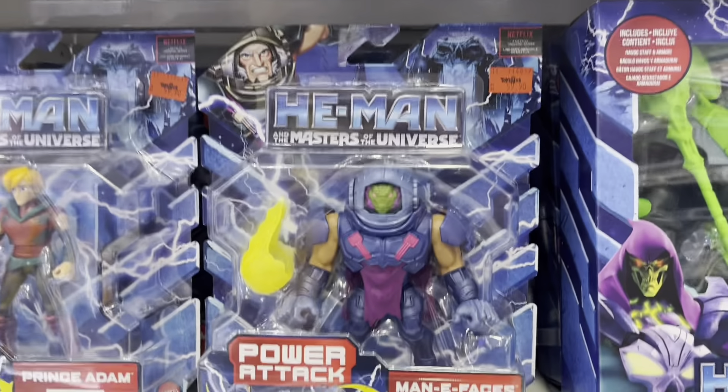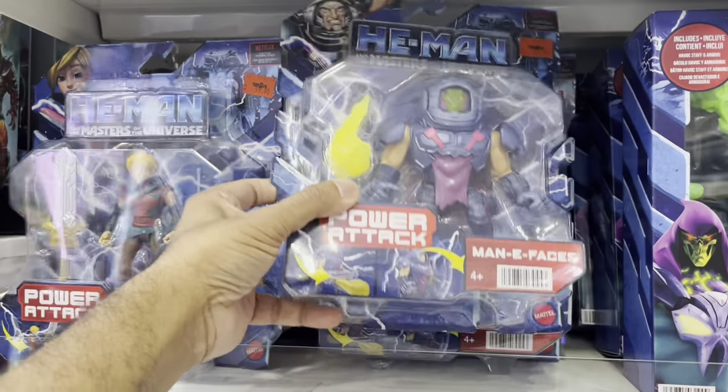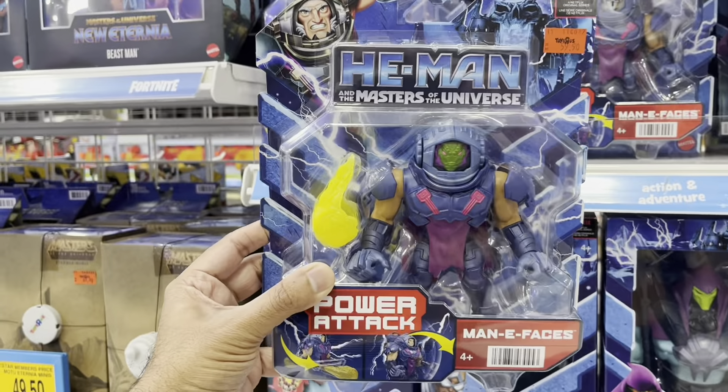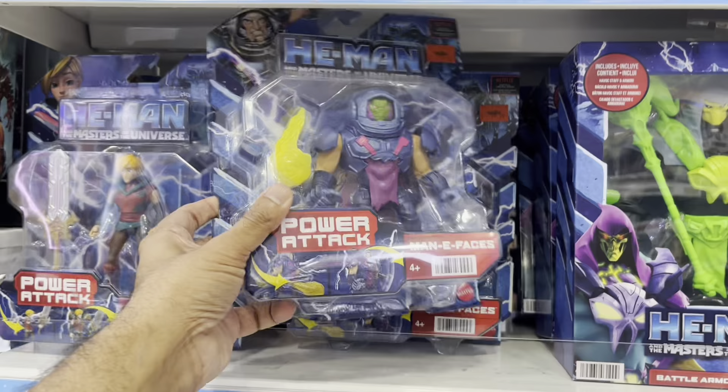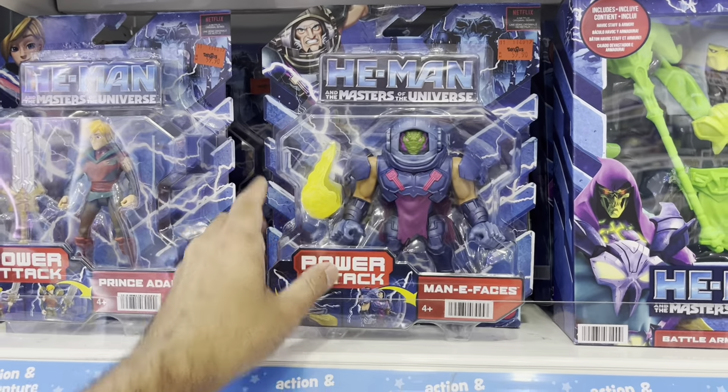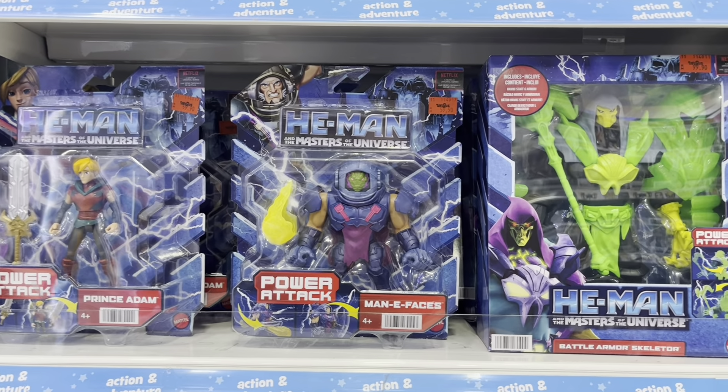Many Faces from the Netflix cartoon. They actually only brought in about the first two waves of this series and then they just stopped. But this is not the Many Faces that we want — we want the new Masterverse one. Can I see that on shelves instead?